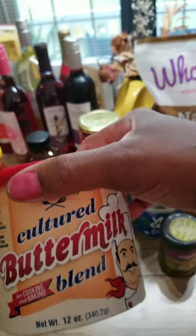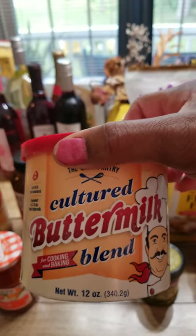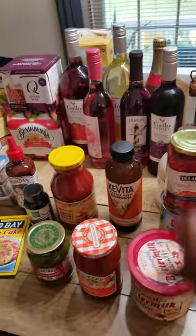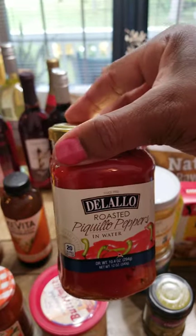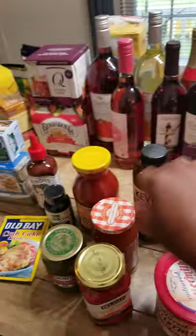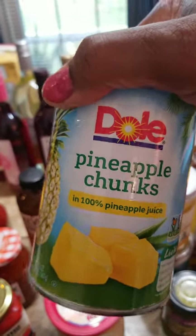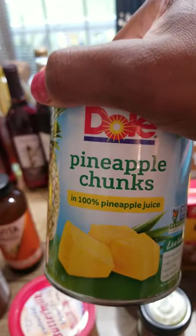I got some cultured buttermilk powder because I do like to use this in breads where I want the flavor of buttermilk but don't want to add the liquid. Got a jar of roasted peppers — I enjoy these on sandwiches or salads, or just out of the jar with a piece of cheese and some crackers. Pineapple chunks — I'm going to use these this weekend on my kebabs with onions and the peppers. Have pineapple chunks in your pantry; they go with everything.